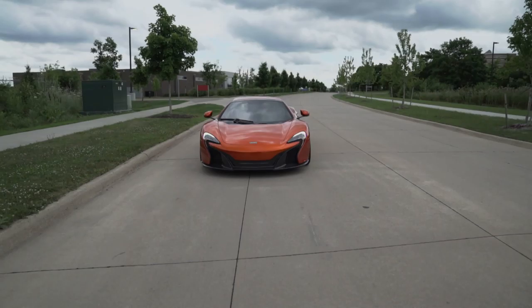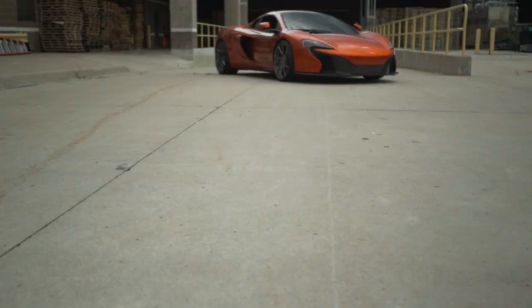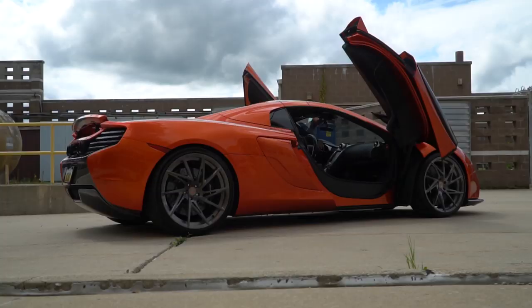Let's talk a bit about the styling. This completely changed the direction from the 12C. It took a lot of the McLaren P1 styling cues — the swoopy-looking headlights that evoke the McLaren logo shape. I really love the way this thing looks. I think it's aging really well. It still looks extremely exotic. You get the dihedral butterfly doors that go straight up, which are always a cool thing.